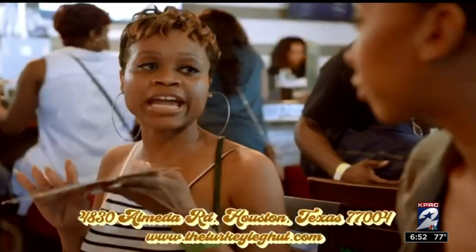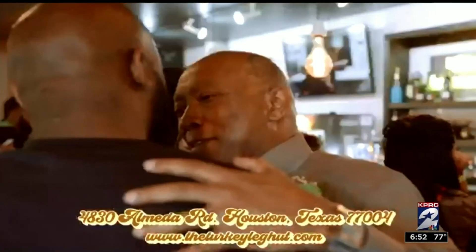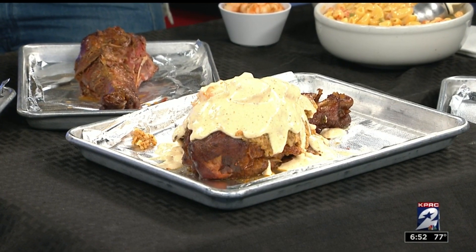And yours are so different. Tell us about the tender meat. Our turkey legs are not your average turkey legs. They're super tender, very moist. If you pick the turkey leg up, it'll literally fall off the bone.